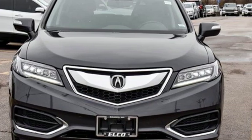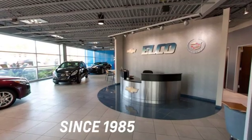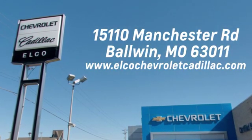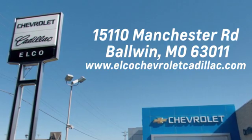Driving is believing. Test drive it today. Elko Chevrolet Cadillac has been in business since 1985. Call or stop in today. We are conveniently located just five and a half miles west of 270 at 15110 Manchester Rd in Baldwin, Missouri.